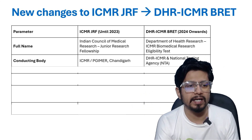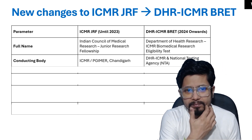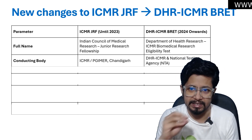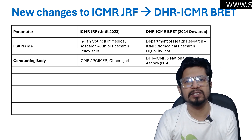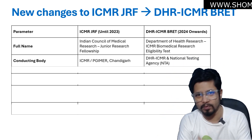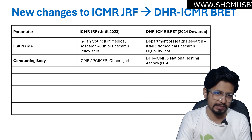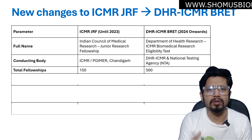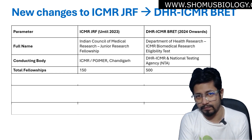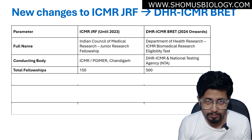The conducting body: earlier it was ICMR PGIMER, Chandigarh. Now it is being conducted by DHR ICMR and the National Testing Agency. They are gradually providing all examinations to the National Testing Agency to conduct. The total number of fellowships has also changed — earlier it was 150 candidates, now it is 500 candidates, a jump of more than 3 times.